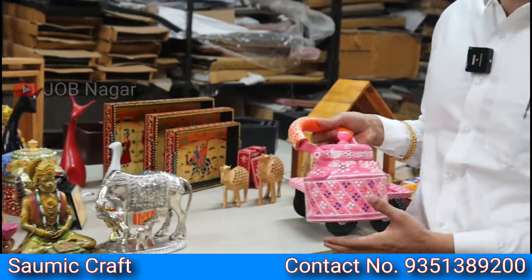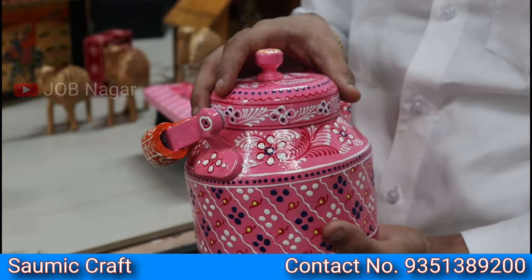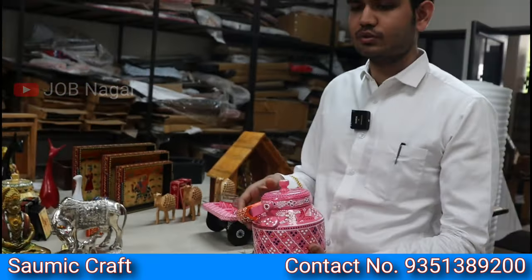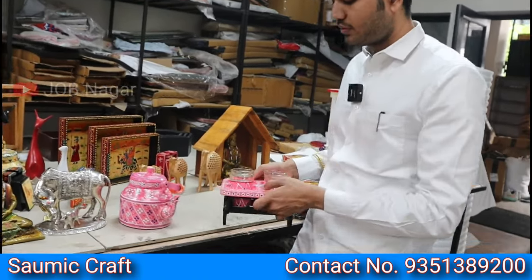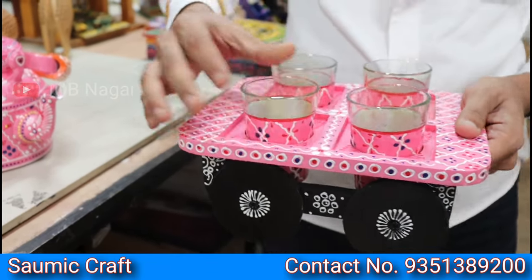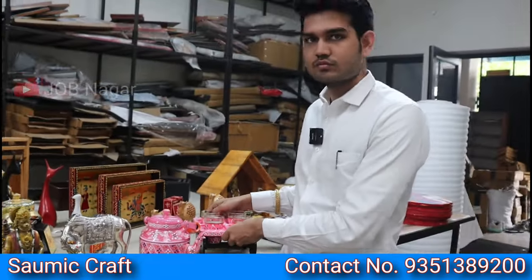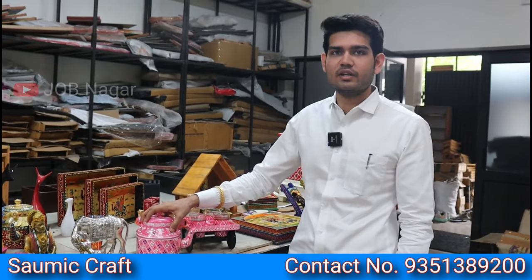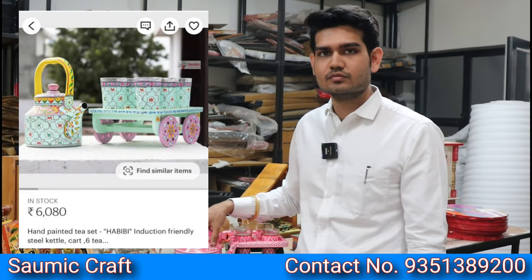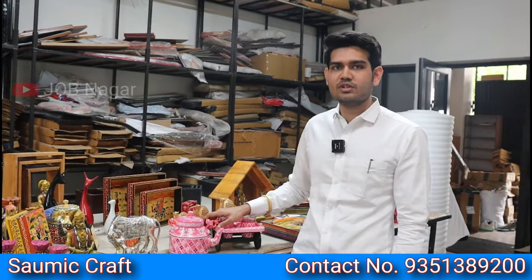Our number one product is an aluminum tea kettle. The cost price is 1,200 rupees including shipping and delivery. You can use it as decor or in a shop. It comes as a combo with a wooden tray and hand-painted glass. The selling price on the market is around 5,000 to 6,000 rupees, giving you a profit of 4,000 rupees per order.